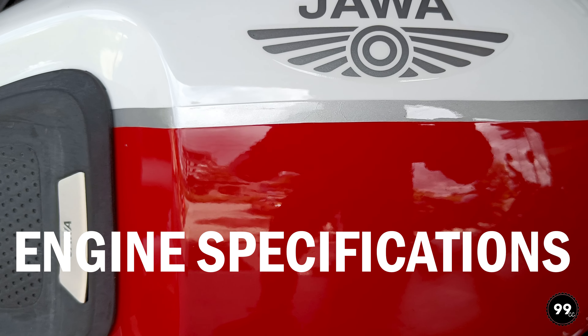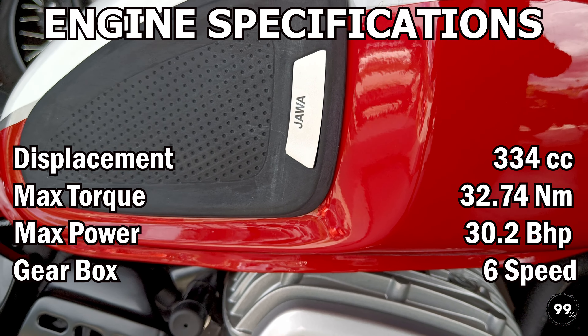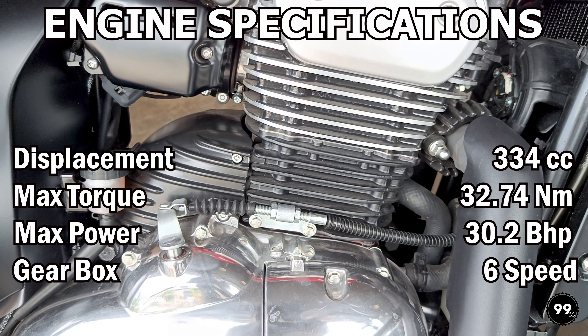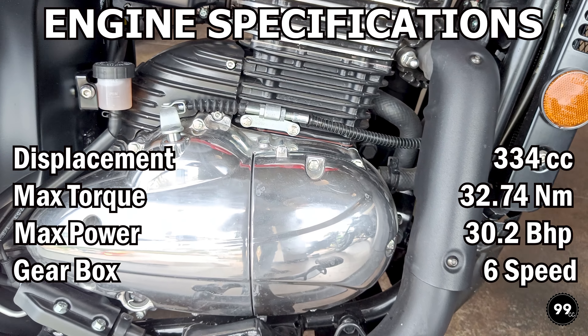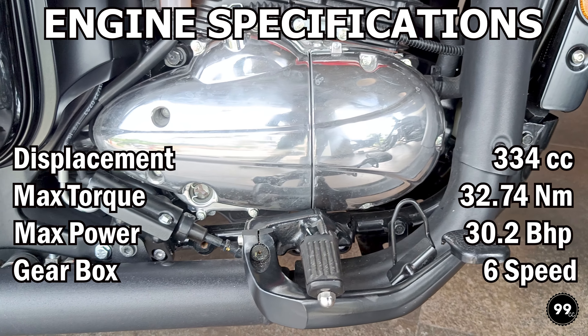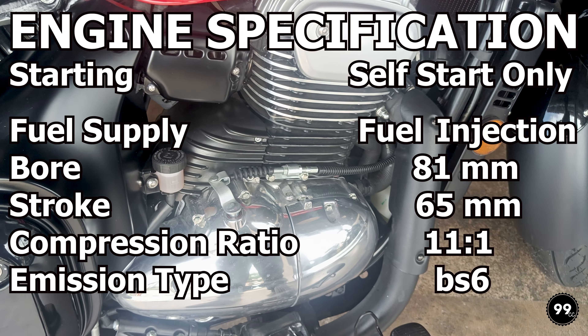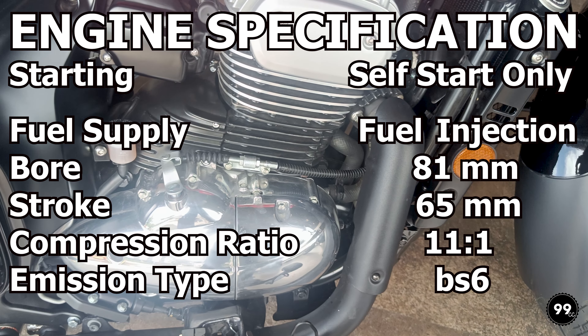Now talking about engine specifications — it is the same 334cc single cylinder liquid cooled engine from the product, which produces 30.2 bhp and 32.74 Nm of torque, and comes with a 6-speed gearbox. All other engine related specifications are shown in the video.